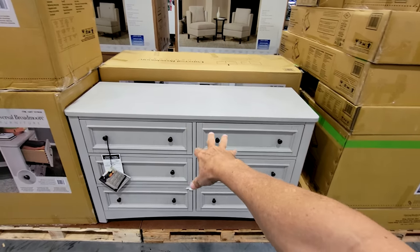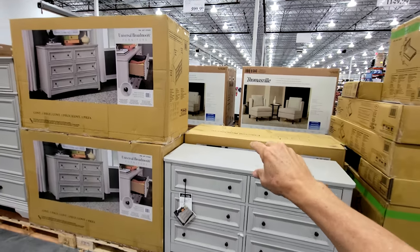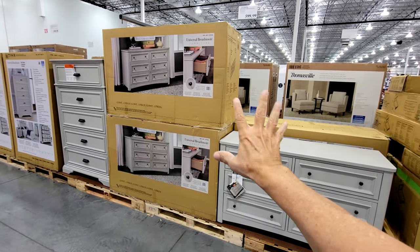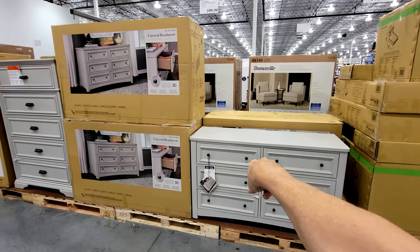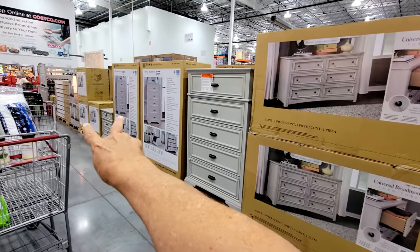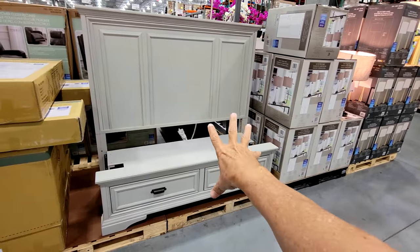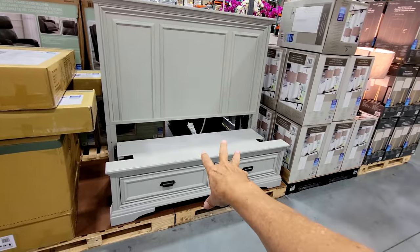The dresser is $599. If you wanted to redo somebody's bedroom with this set, you're looking at about $2,000 total — $1,000 for the chest, $600 for the dresser, and you'd probably want to get two of the shorter nightstands. They also have the king size and queen size bed version to complete the bedroom.